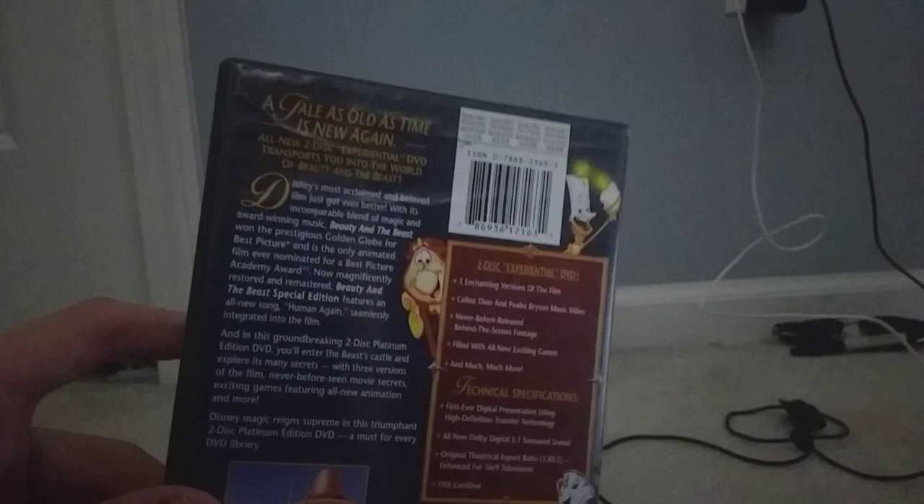That's a good one. Now I'll be able to open this up. Here's disc one, which is the movie. Then here's disc two, which is the bonus features. That's a good one.